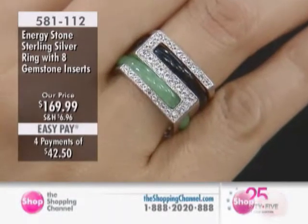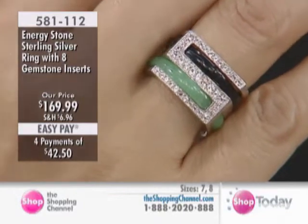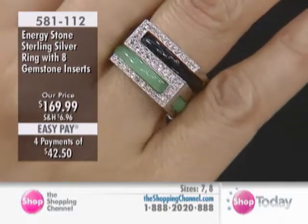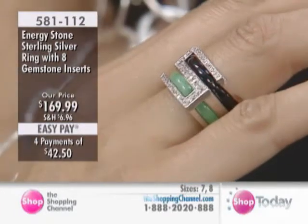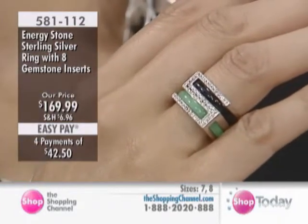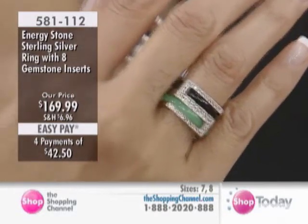Coming up next, the Honor Your True Voice 8-Stone Ring. This is a sterling silver ring, and it is nickel-free also. $169.99 is the price, with equal easy payments of only $42.50 per month. We have sizes 7 and 8 now remaining only.